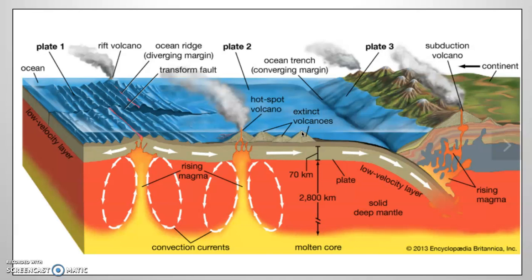When this happens, the wave action continues to occur, and this wears down these volcanoes over time.